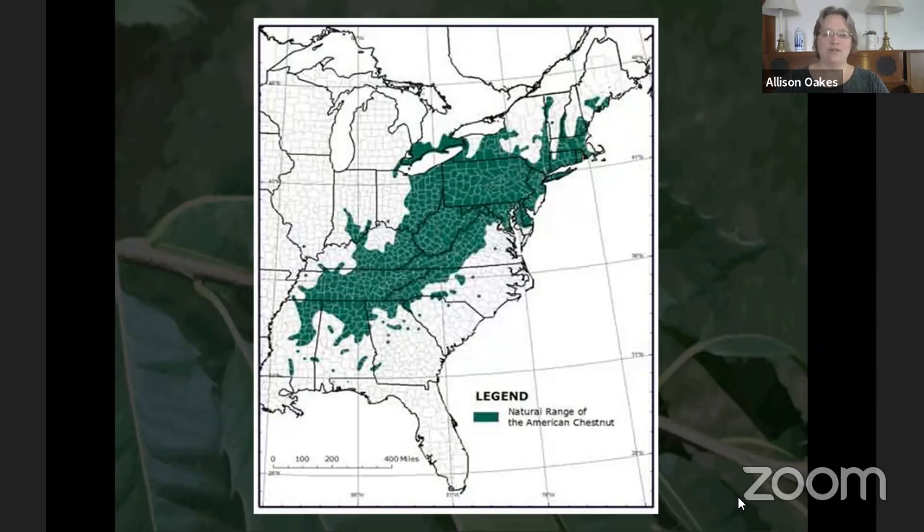The range of the American Chestnut covered the eastern United States — as far west as Mississippi, Alabama, Kentucky, and Tennessee — but it didn't really cross the Mississippi River. It was found at higher elevation ridges in Georgia and South Carolina, all through the Appalachians, into southern Ontario, and even up into Maine. It's quite cold-hardy and does well in Syracuse winters.